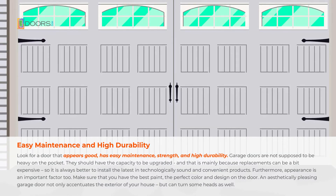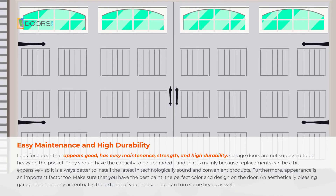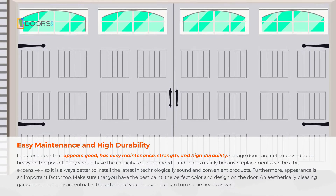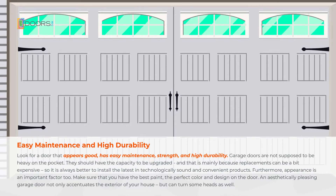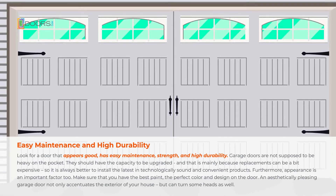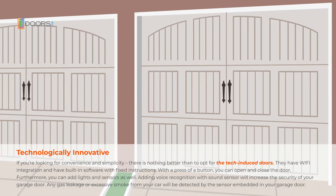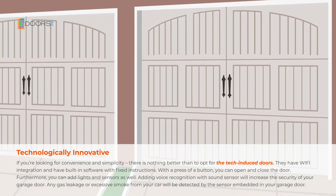Appearance is an important factor — make sure you have the best paint, color, and design on the door. An aesthetically pleasing garage door not only accentuates the exterior of your house but can turn some heads as well.